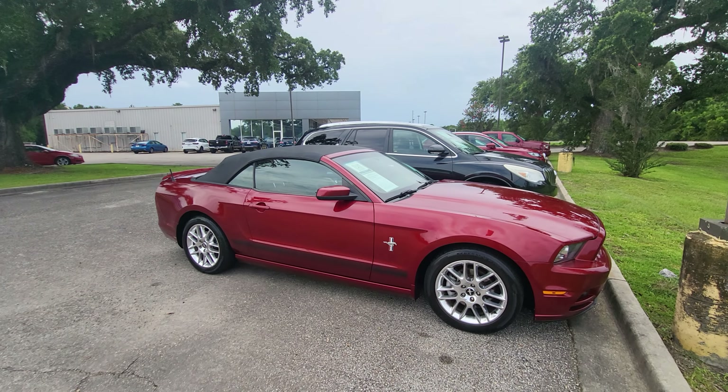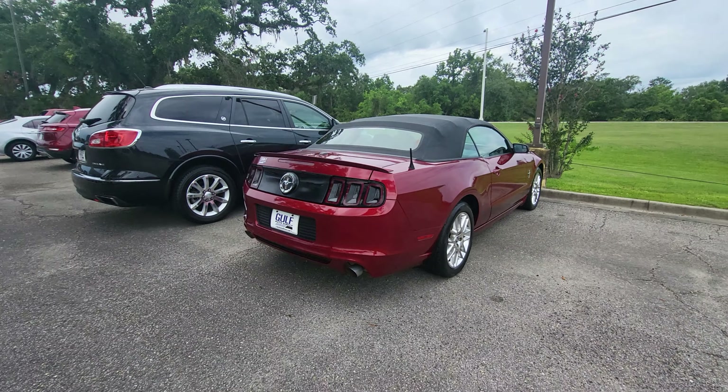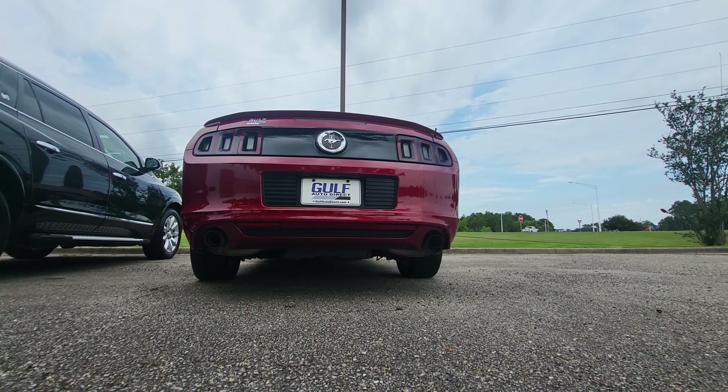Hey guys, this is our 2014 Mustang Premium. It is a V6, right over 160,000 miles on it. About to hop in it right now and give you a cold start. We'll go ahead and sit the camera down here and back it out.